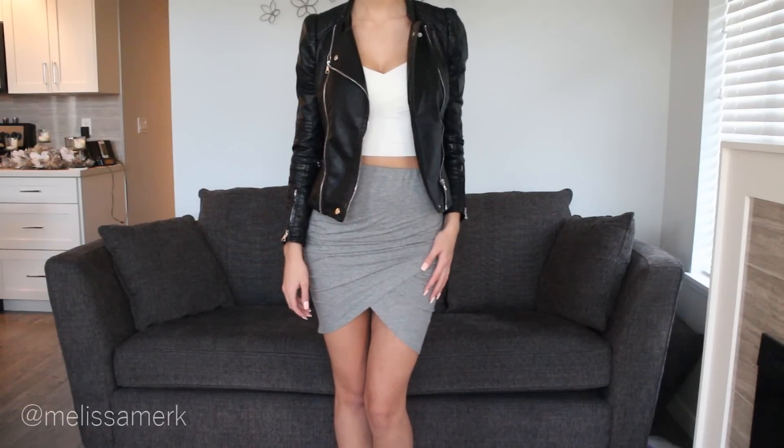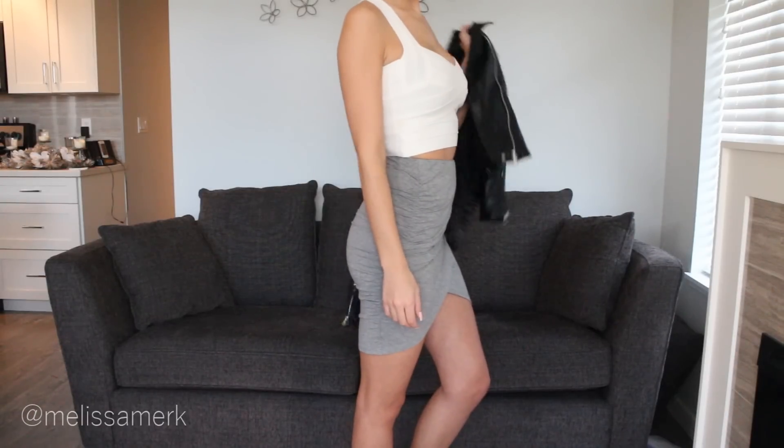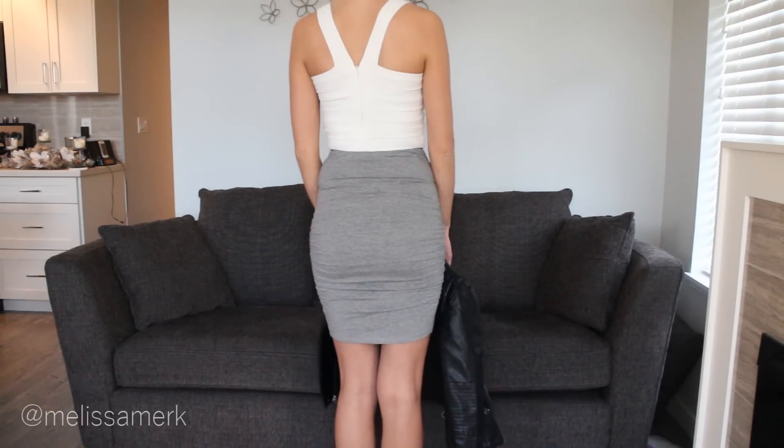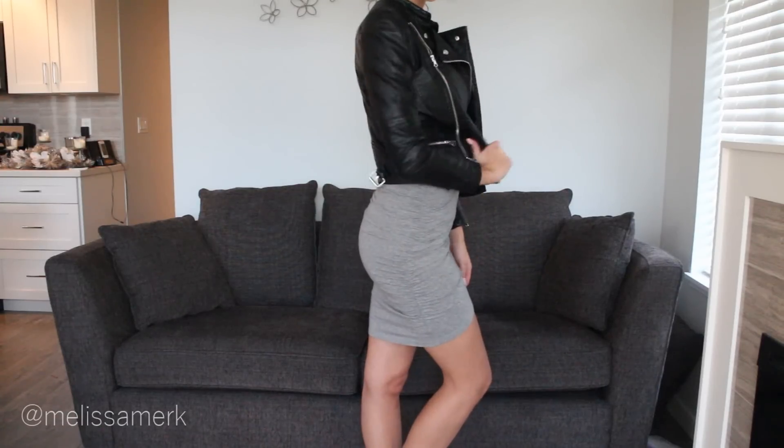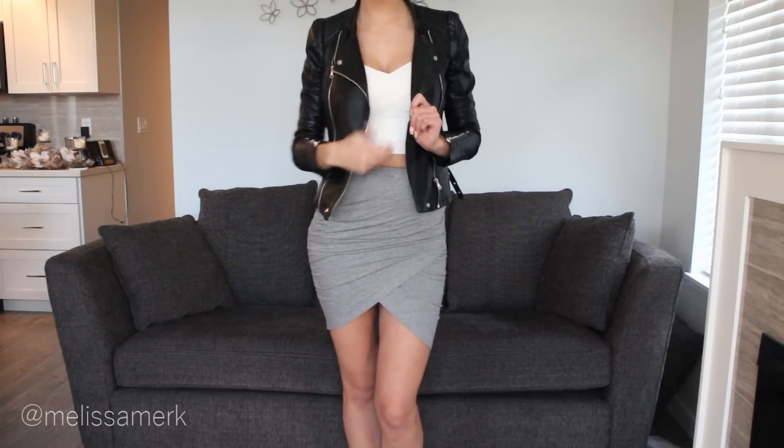This next outfit is all from SheInside.com. The first item is this white crop top — again it's that bandage material. I picked this top because I feel like I can wear it with so many different things and I love how flattering the bandage material is. Then the skirt — I am in love with it. You can wear it so many different ways: with a loose sweater over top, with crop tops, pretty much anything. My favorite thing is the cut at the bottom — it's longer at the back so it's not like those tight skirts where you bend over and your butt comes out.